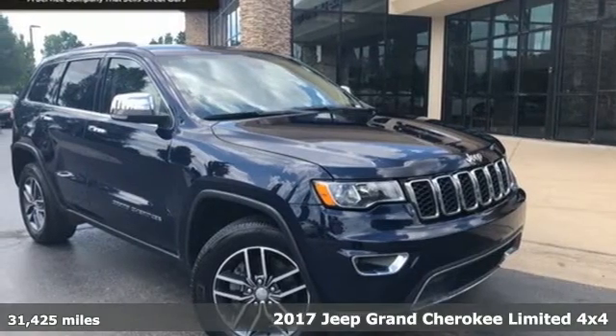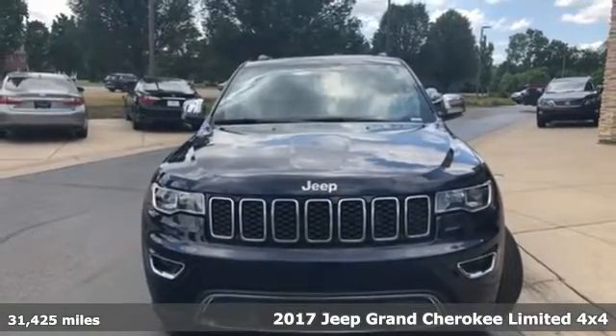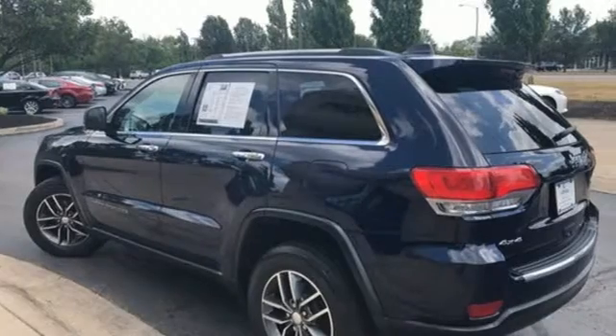Here's a 2017 Jeep Grand Cherokee. Welcome to a ride that is as spectacular as the scenery. A great vehicle is comprised of great features like these.